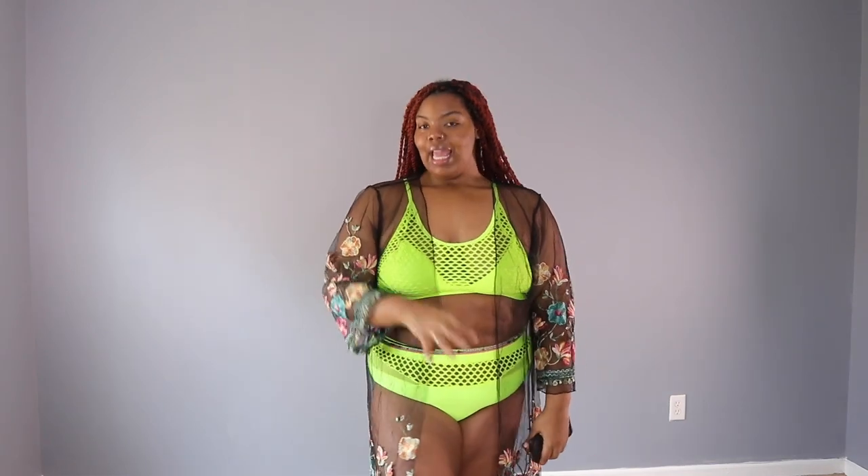I will also show you guys this bathing suit with my swimsuit cover. This is my swimsuit cover — I obviously don't cover much, but it's okay. This one was only $10 from Shein as well. It's called Plus Floral Embroidery Sheer Mesh Kimono. $10 — get it. I'ma have me a nice summer.